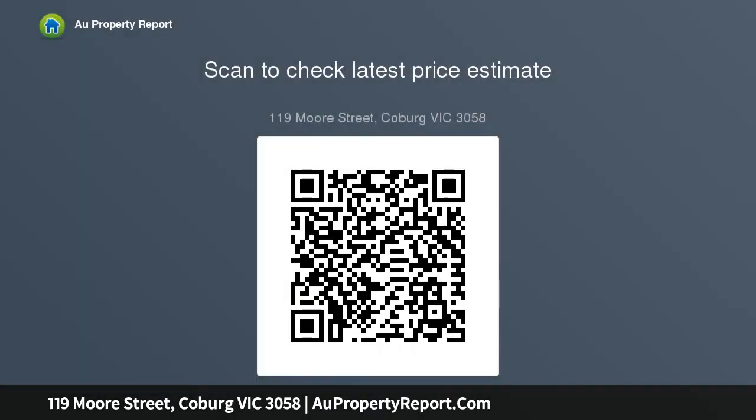Step outside to discover a sunny north-facing backyard with extensive paving and established perimeter gardens for added privacy, plus an internally accessed garage currently converted to a carpeted study and home office, with additional driveway parking space.